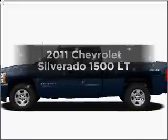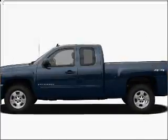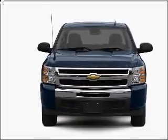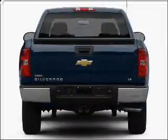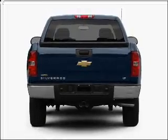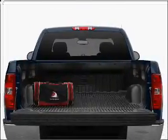Presenting the 2011 Chevrolet Silverado 1500. Travel the roads in style and comfort in this great vehicle. With a powerful 8-cylinder engine connected to a smooth shifting automatic transmission, you will appreciate the safety feature of anti-lock brakes.